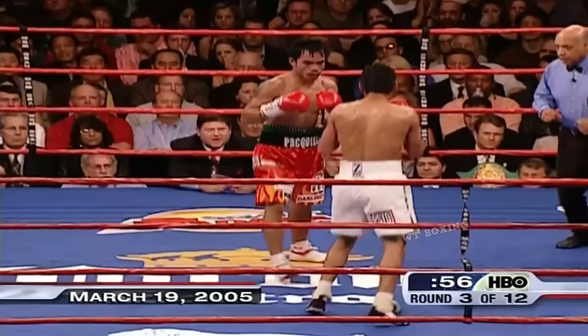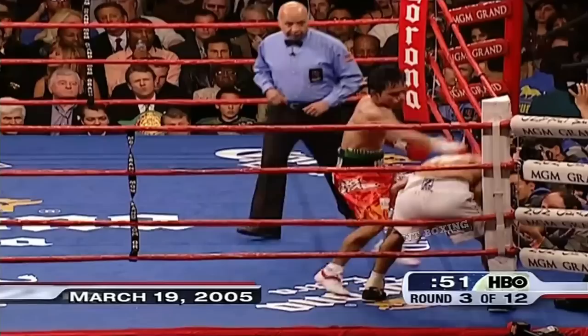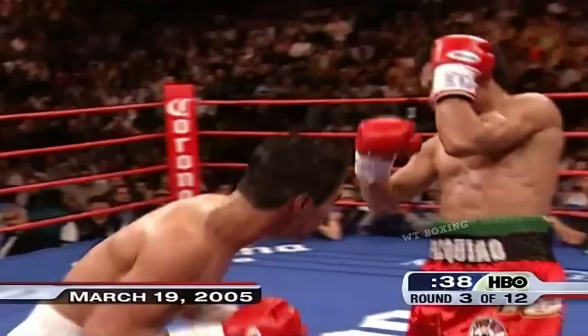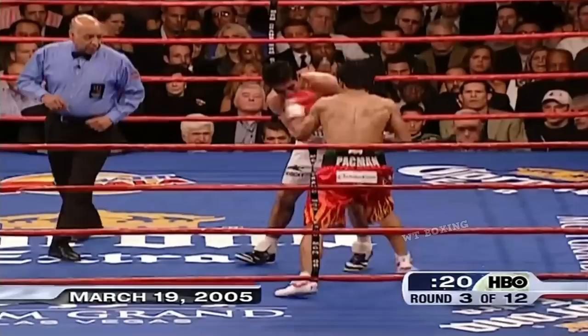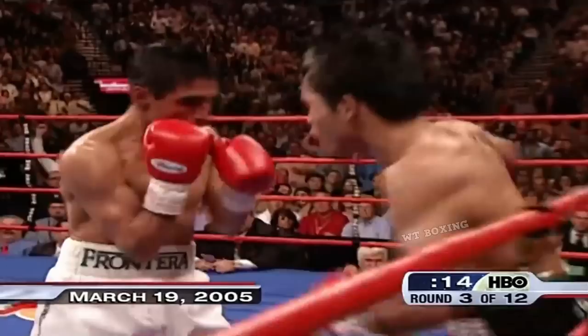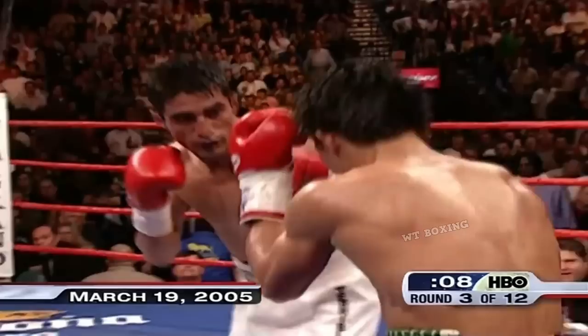Now Pacquiao lands and drives Morales into the corner. A very smart fight by Eric Morales so far. And he bangs Pacquiao with two right hands. Eric has an iron jaw and has had it all his career. He took a hard left hand, landed a body shot, and another right hand upstairs. The crowd is getting very excited, and Pacquiao's getting very tired. This is a brilliant round for Eric Morales, who has given Pacquiao a whole new look and made it work.